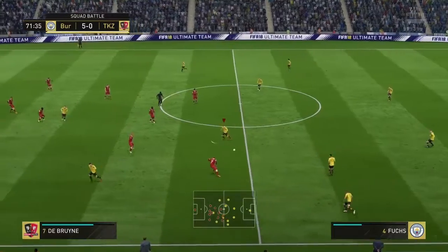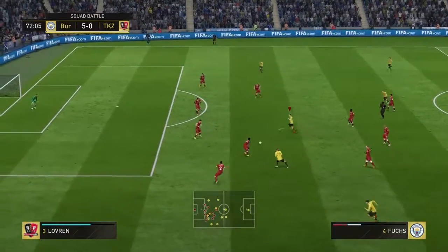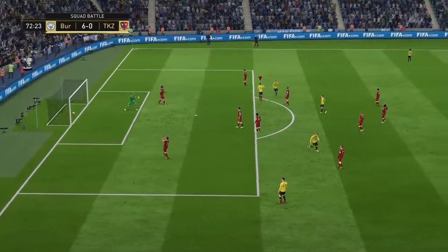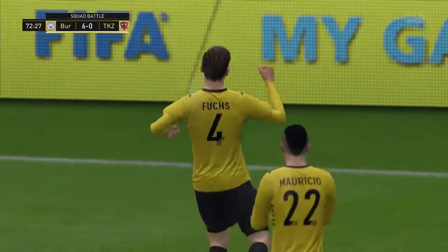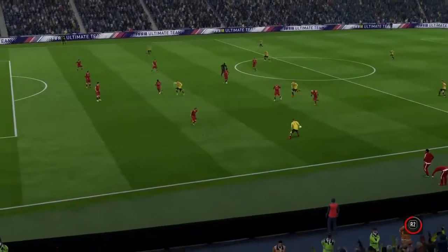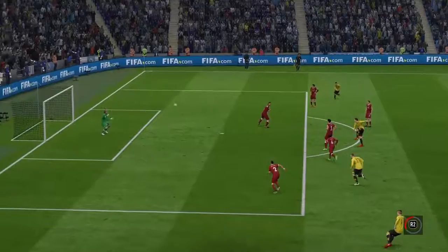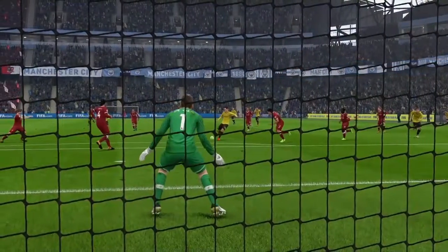Luck was with him — in it goes, it counts. The goalkeeper thought he had his angles covered there, but he didn't look too pleased when it rebounded in. He can't have scored many better than this with the bend he's imparted onto the ball. You could see exactly what he set out to do there and executed it perfectly.